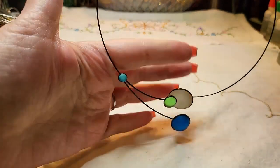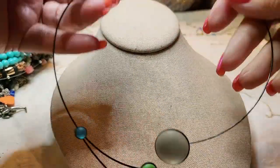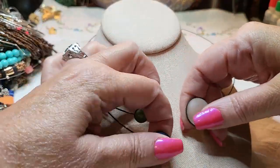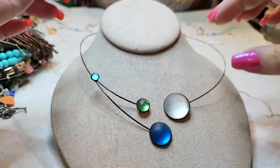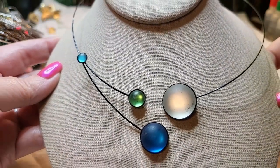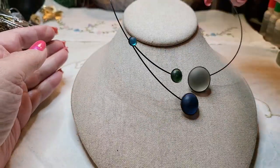Oh, this is pretty — I like this. It's wire, and I think these are glass. Very unusual. I like that a lot.